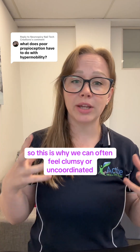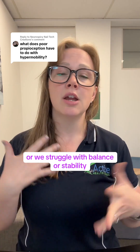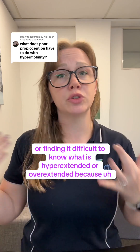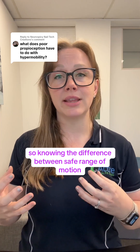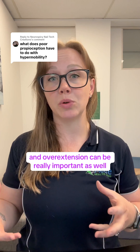This is why we can often feel clumsy or uncoordinated, struggle with balance or stability, regularly knock or bump into things leaving us with those bruises, or find it difficult to know what is hyperextended because that's our natural presentation. Knowing the difference between safe range of motion and overextension is really important.